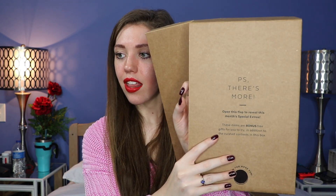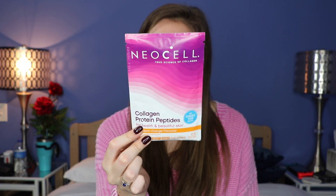And then it looks like we're nearing the bottom. It says 'Open this flap to reveal this month's special extras.' I got these right here — are these like drinks? Like collagen drinks or something? That's cool. It looks like we got three of those. And you guys, that looks to be everything that is in the box for this month.